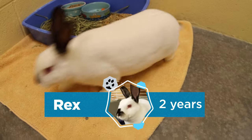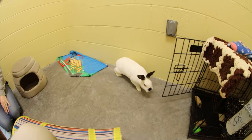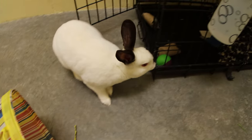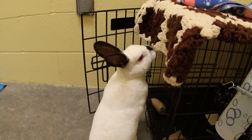This is Rex. He is a two-year-old Rex rabbit. Somebody had gone out to an area lake and dumped about 20 rabbits. We worked with the parks department and the park rangers out there — they found homes for half and we took the other half. Rex is our last one.